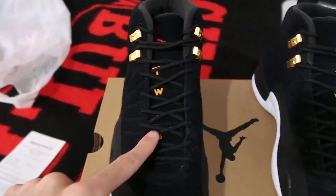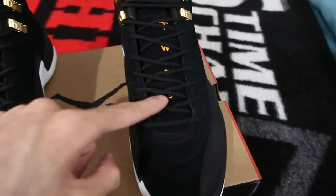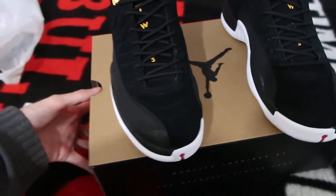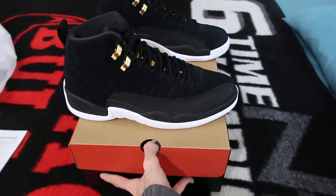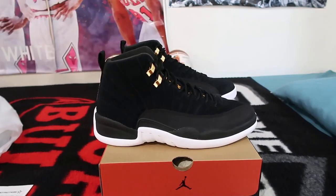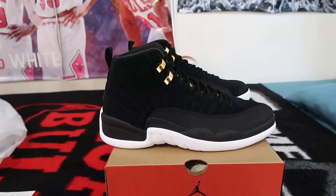It says 2-3 right here on the tongue — going down the tongue, rather. T-W-O and the number 3. And as I also mentioned in the previous video, the 12s are my top two favorite retros of all time. It's a toss-up between the 12s and the 11.